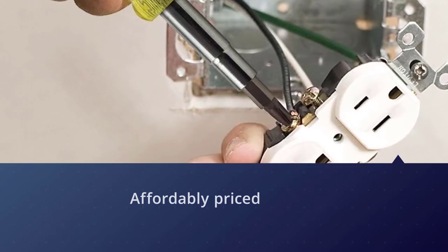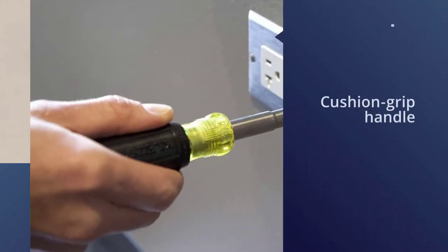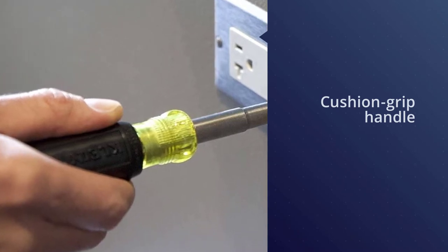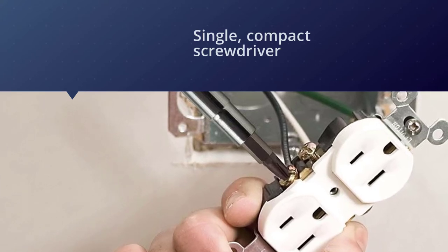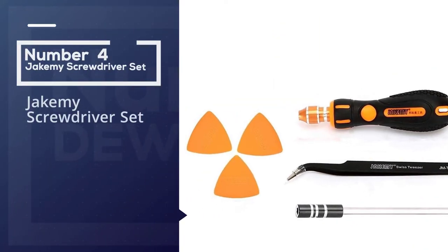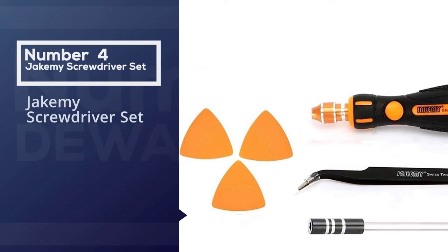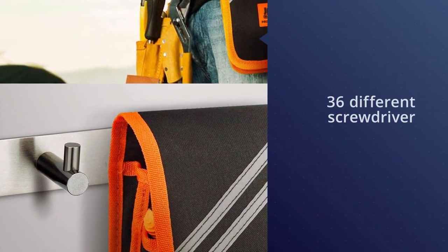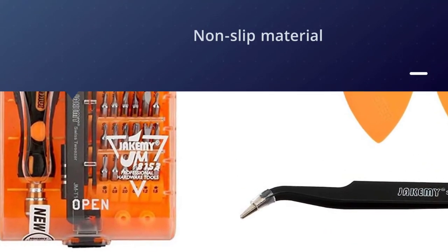The cushion grip handle allows for excellent torque and comfort. Number four: the Jakemy screwdriver set. This magnetic screwdriver set is very budget-friendly and comes packed with useful features. It has 36 different screwdriver ends and tools, all in one magnetic screwdriver set.